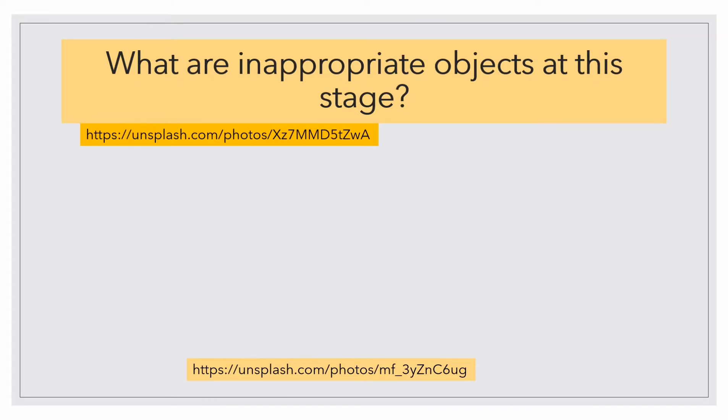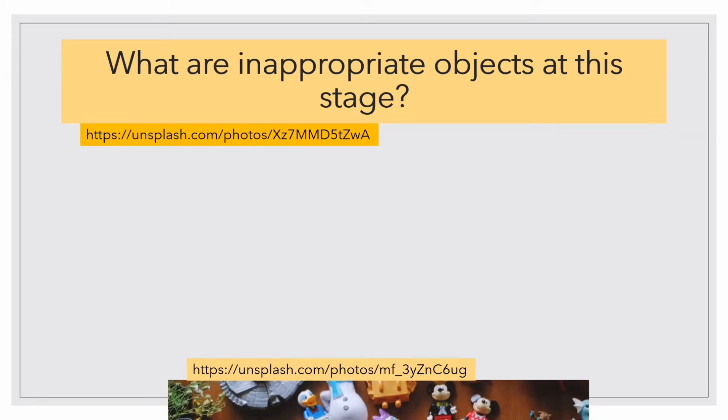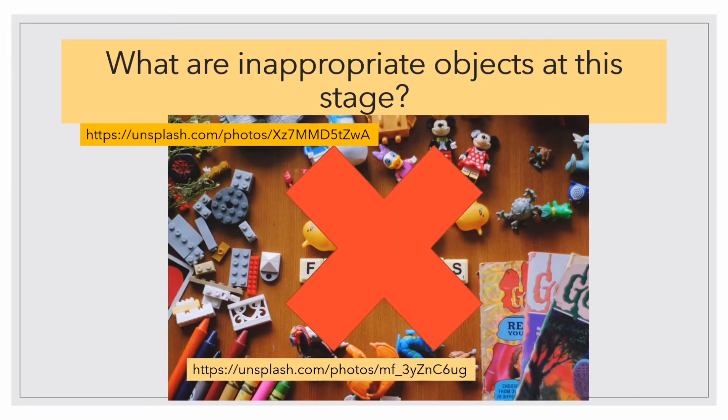What are inappropriate objects at this stage? Yes, definitely — small toys are inappropriate because children under the sensorimotor stage are prone to choking, which can result in accidents or worse, death. Small toys are choking hazards.